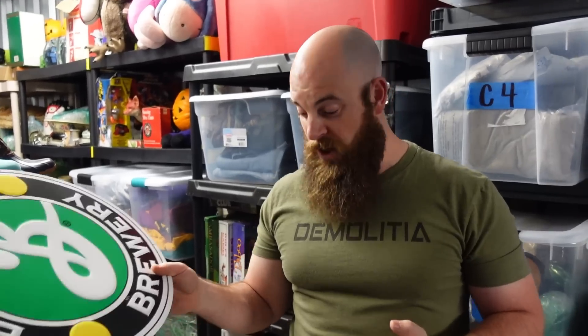A Brooklyn Brewery sign sold for $29.99 — I found it at a storage unit and thought it would go for $5 or $6. We've sold a lot of metal signs and they consistently go for around $30. The highest was a Jägermeister sign that went for about $50. Don't sleep on metal signs — they really do well.